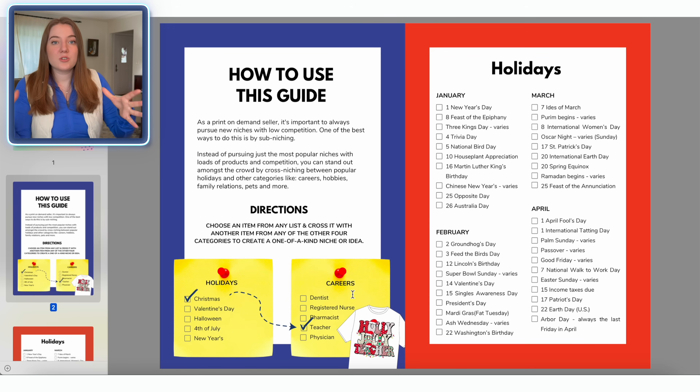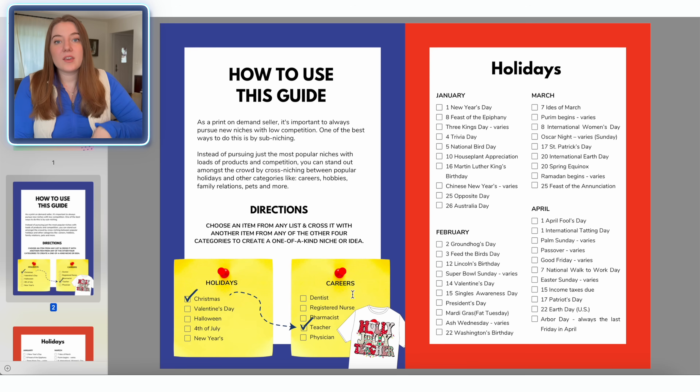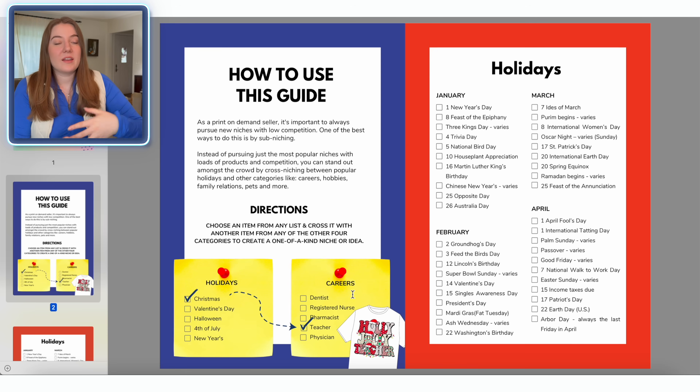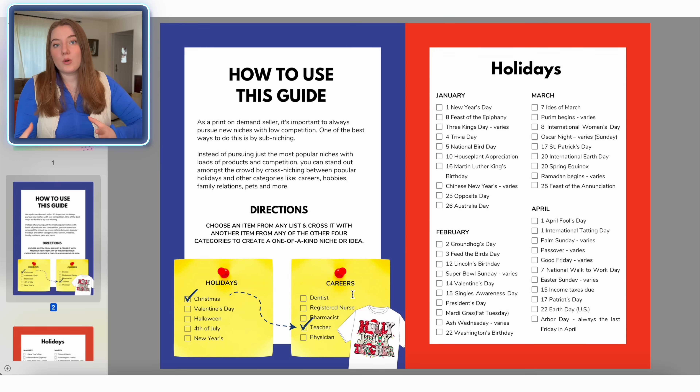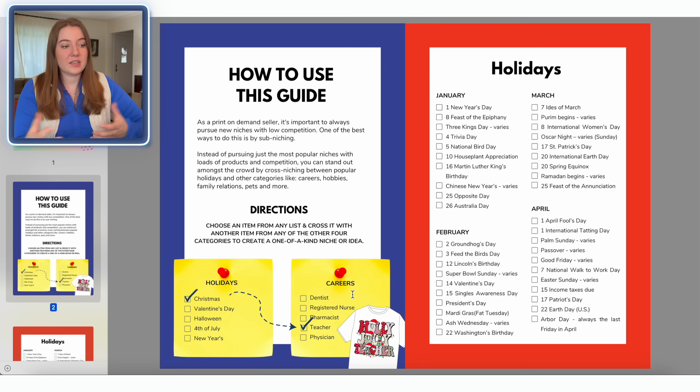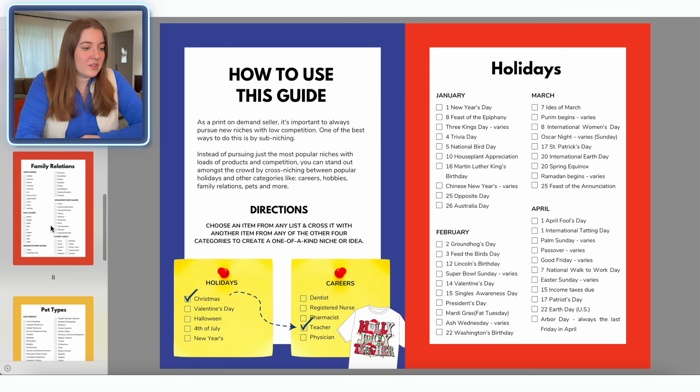So anything we can do to combine a couple of really good niches helps us to stand out. Today I think I want to focus on hobbies — anything people are passionate about makes a great gift around the holiday season. I like to stick with people's careers and hobbies to really have the most potential of capturing a lot of sales. So let's scroll down to the hobby category of this guide.